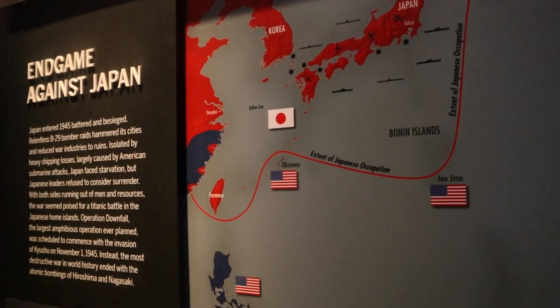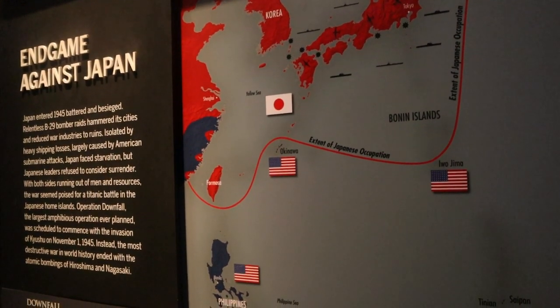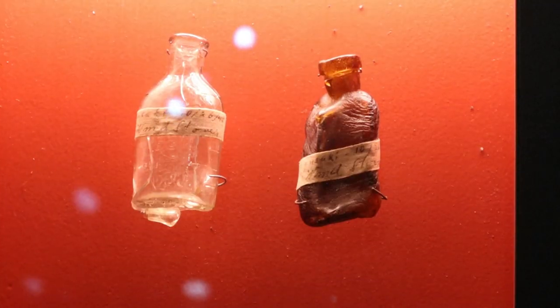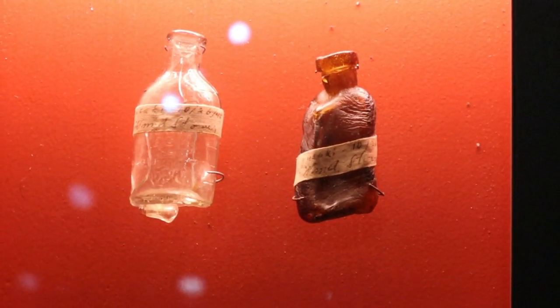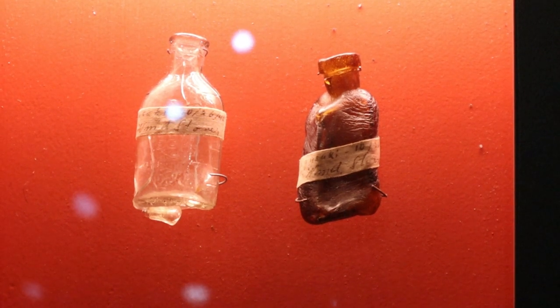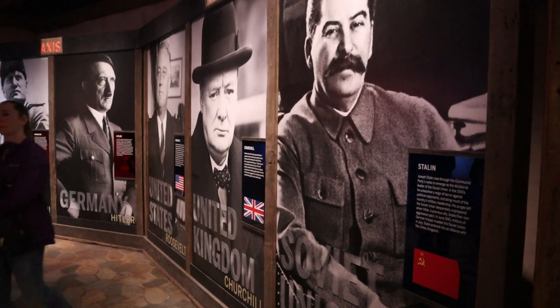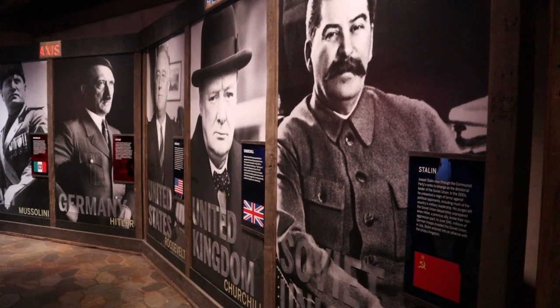In the campaign against Japan, they went into detail about the operation and what it would take to actually conquer Japan. Now here are two melted glass bottles from Nagasaki. Now we are on the war on the Western Front, so they have the leaders of the war in Europe.